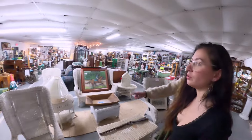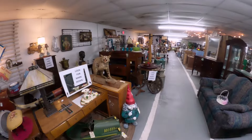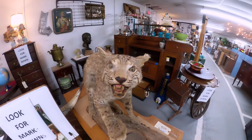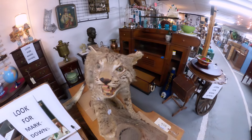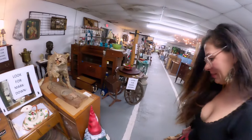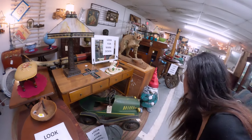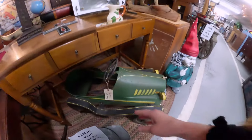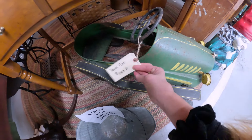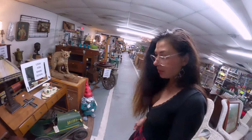It sure is a bobcat. Oh it's kind of creepy looking. This face doesn't look quite right, does it? Look at these little pedal cars — these are neat. Like these. Whoa. I knew those were expensive but not that expensive.